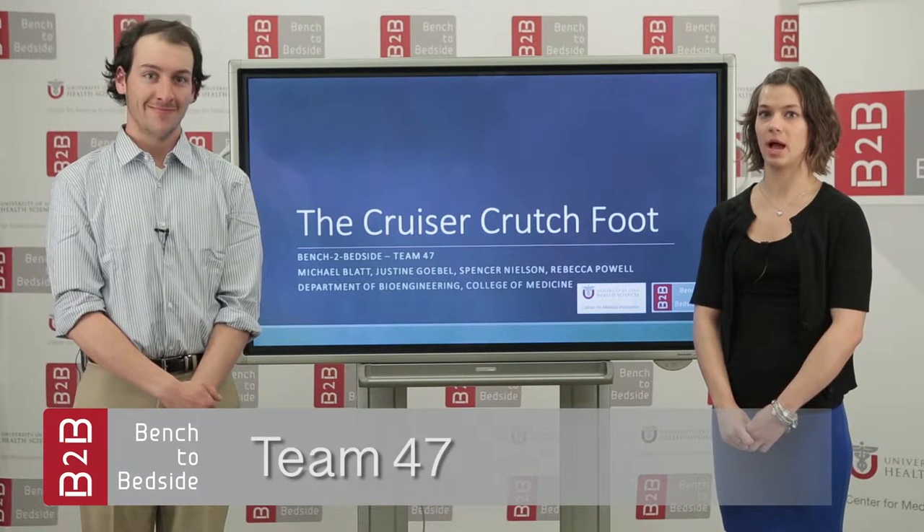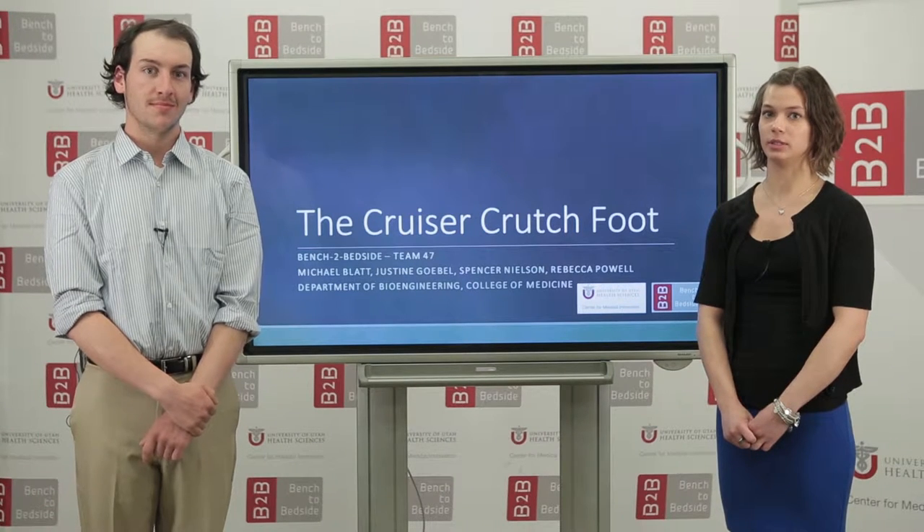My name is Justine Goble and this is Michael Blatt, and we are representing Team 47. Our other members are Spencer Nielsen and Rebecca Powell, and our project is called the Cruiser Crutch Foot.